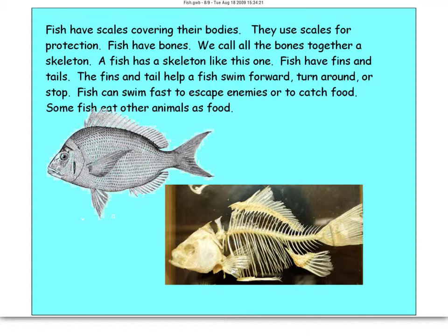Fish have scales, much like reptiles, covering their body for protection. Fish also have bones and a skeleton, like the one shown here. Fins and tails help them swim forward, turn, and stop — they can swim fast, escape enemies, and catch food. Fish can be carnivores, eating other animals, or herbivores, eating algae or plant life in the water.